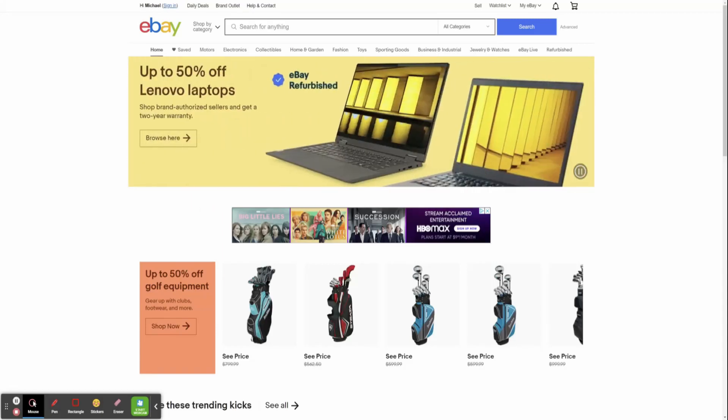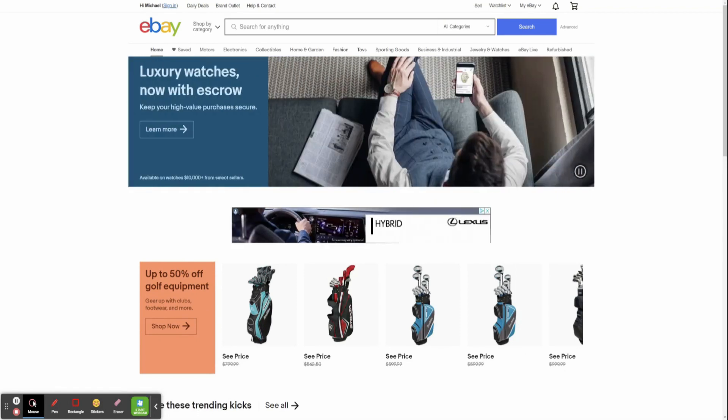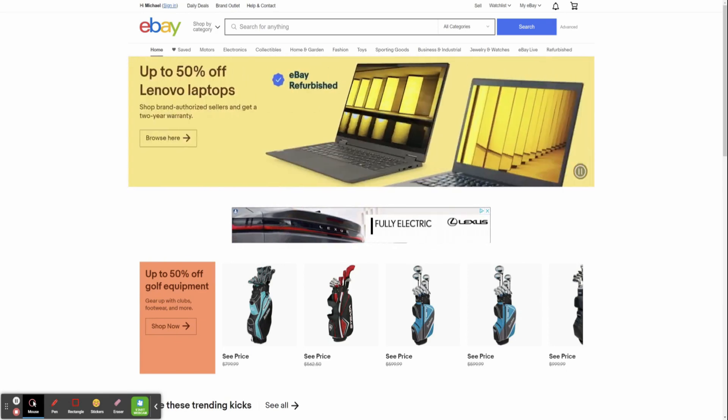Hey, what is up guys? Welcome back to a brand new video. In today's video, I'm going to be walking you through my eBay product research strategy for 2023 and beyond. I'm going to be showing you guys the tactics that I've used over the last few years to generate over multiple hundreds of thousands of dollars in revenue.